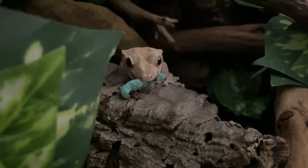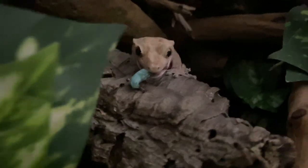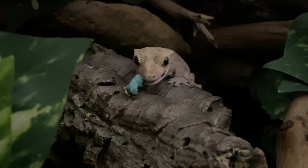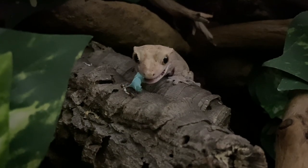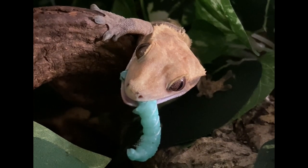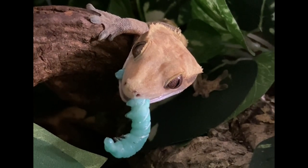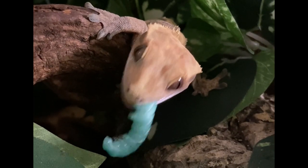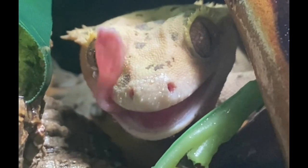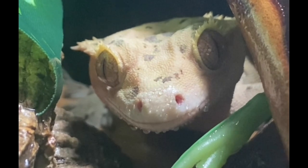Crested Geckos are small, arboreal, and relatively easy to care for. They're super goofy looking, soft to the touch, and ideal for people who don't want to deal with a lot of different types of insects. Crested Geckos are fun to watch climb around their enclosure after dark — they are excellent at scaling various textures and they jump super far. They aren't super fond of handling, but some tolerate it better than others depending on the gecko. They are readily available captive bred and for rescue, adoption, and rehoming.